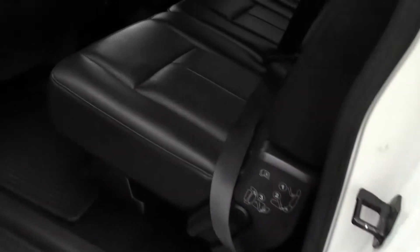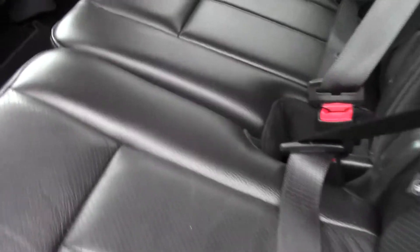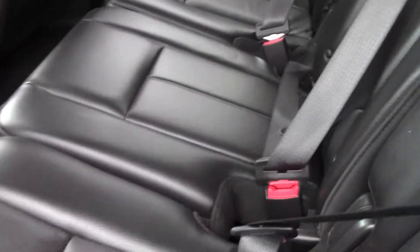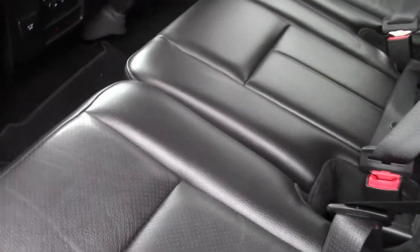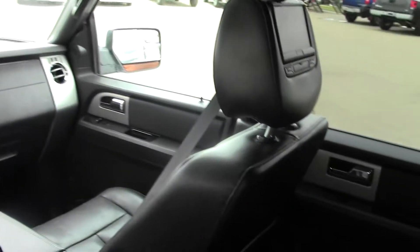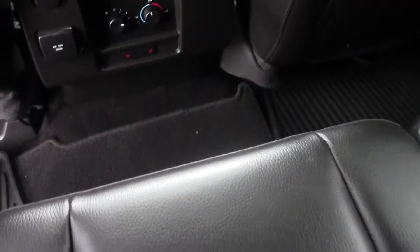Now into the second row. The seats are in beautiful, beautiful condition — no rips or tears. It's got the floor mats throughout, and you do have dual DVD players in the headrests, which makes the kids happy. Heated seats in the second row here as well.